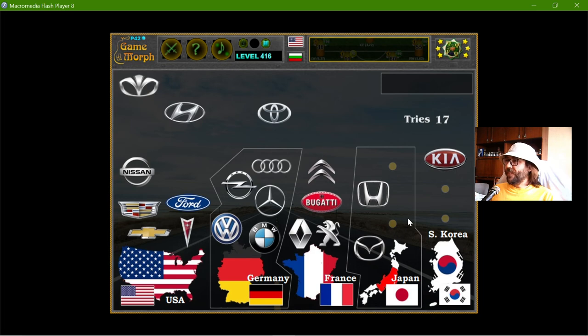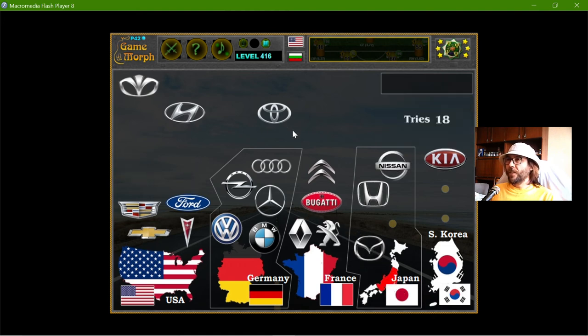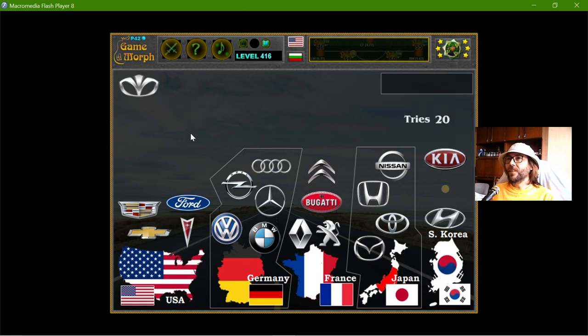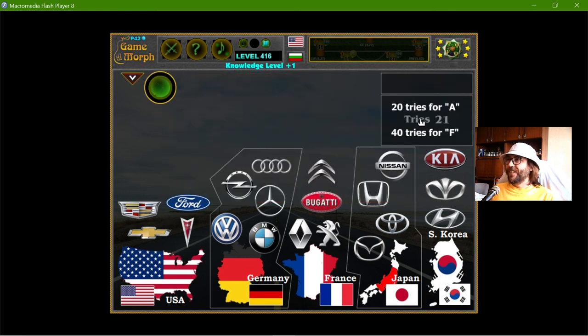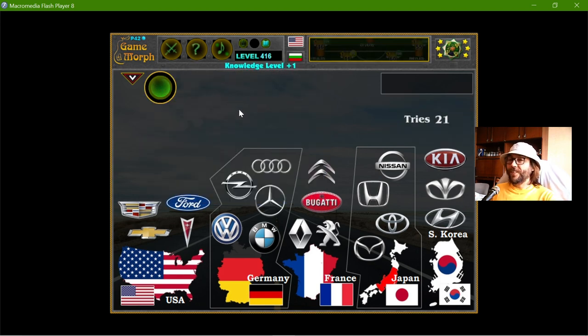Now I need to sort these Asian cars. The Nissan, I think, is Japan. And the Toyota should be Japan. Finally, the Hyundai is a South Korean brand, and the Daewoo is again a South Korean brand. I have made one mistake, but still this is for a good mark. That's it for today — thanks for watching.